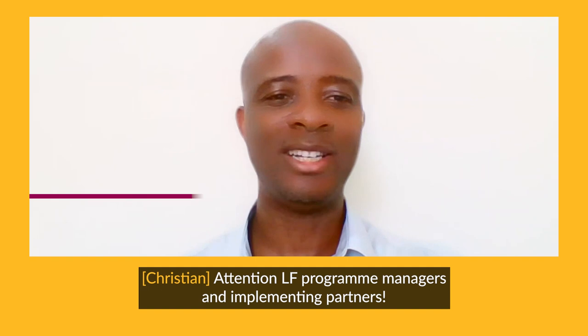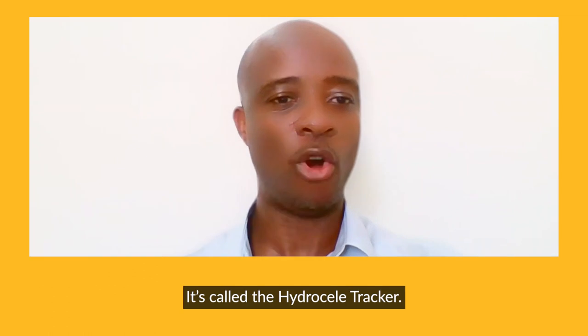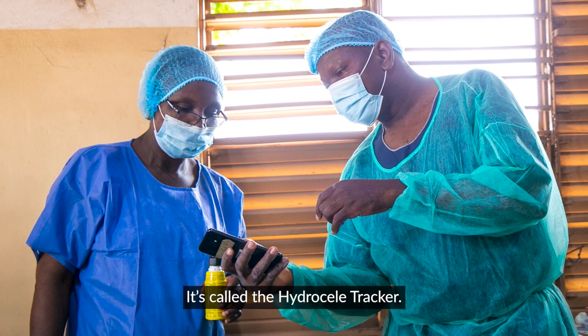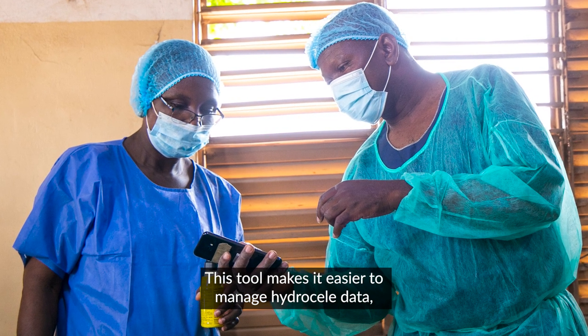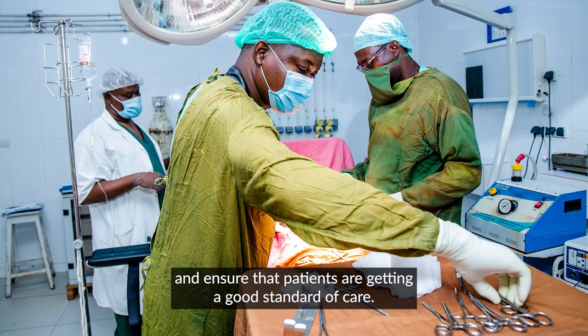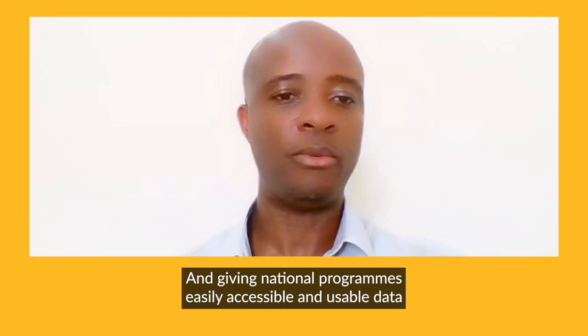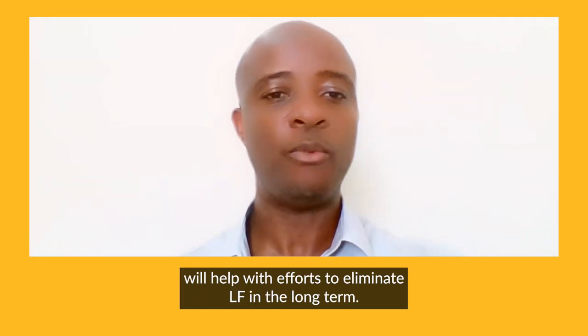Attention LF program managers and implementing partners. We have created a new tool to help you monitor and report on surgeries. It's called the HydroSeal Tracker. This tool makes it easier to manage HydroSeal data and ensure that patients are getting a good standard of care, and giving national programs easily accessible and usable data will help with efforts to eliminate LF in the long term.